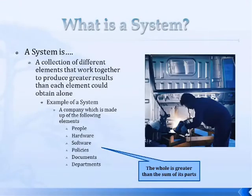For example, an organization or company is a system. It's made up of people, hardware, software, departments, documents, and policies. An example would be Ford Motor Company — you've got sales, marketing, and engineering all working together to produce an automobile for the customer. That's just an example of a system.